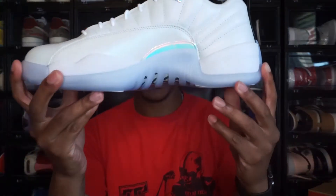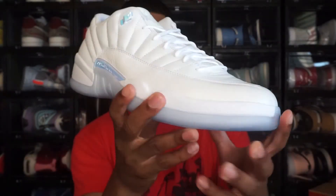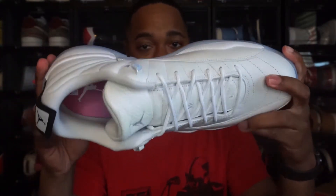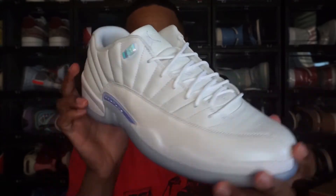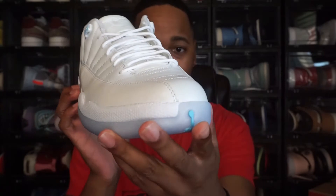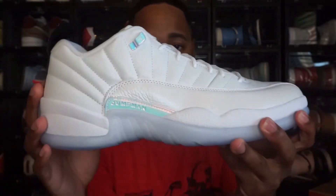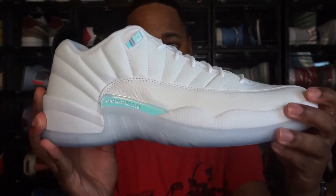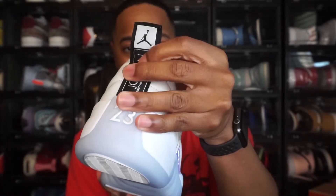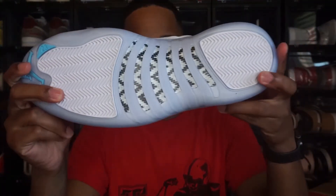So this is the Jordan 12 Low Easter. I'm gonna give you all a 360 as always. It's a really simple shoe — nothing too extravagant about it. I do like the little hints of detail they put on here. The base color pretty much all over the shoe is just white: white on the toe box, white on the foot side, all the way around. You get white laces, a white tongue, a black heel tab, and the outsole is a mixture of blue and white — like an icy blue bottom.